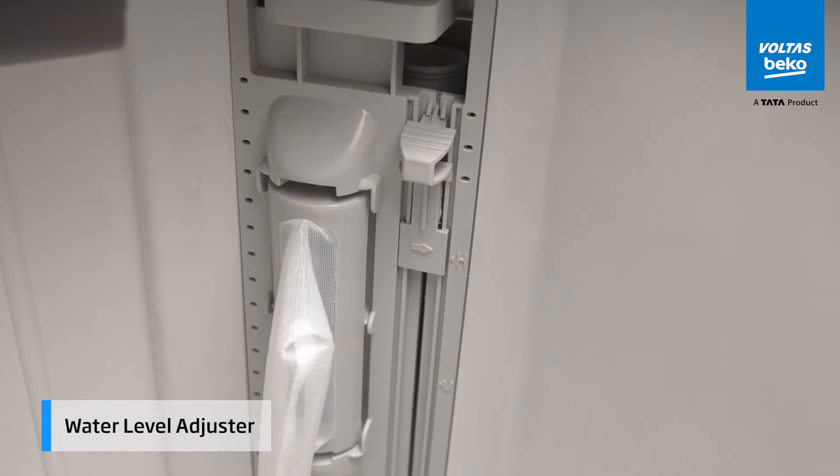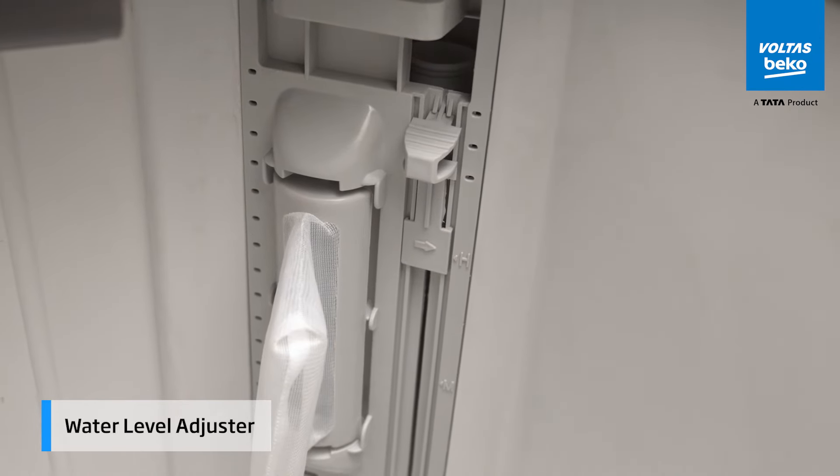The water level adjuster lets you dial in the perfect amount, saving water and energy.